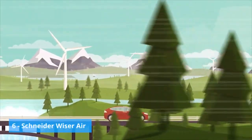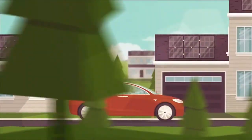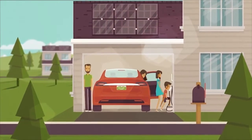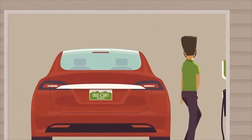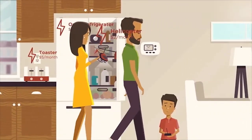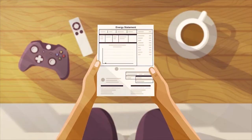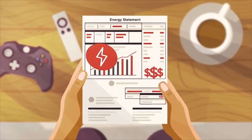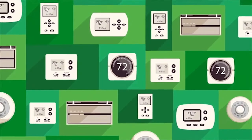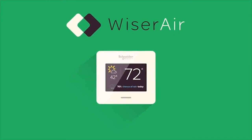We all want to make smarter choices to control our energy use — not just for the environment, but to better the lives of our families and communities. But what about your home? With everything you have to juggle, are you really in control? What if taking control of your home's energy could be simple and convenient? What if there was a system with technology so advanced it made it easy to maximize your savings and your comfort? A way to take control that wasn't just smart, but wiser. With Wiser Air, it's easy to regain control and make wiser choices.